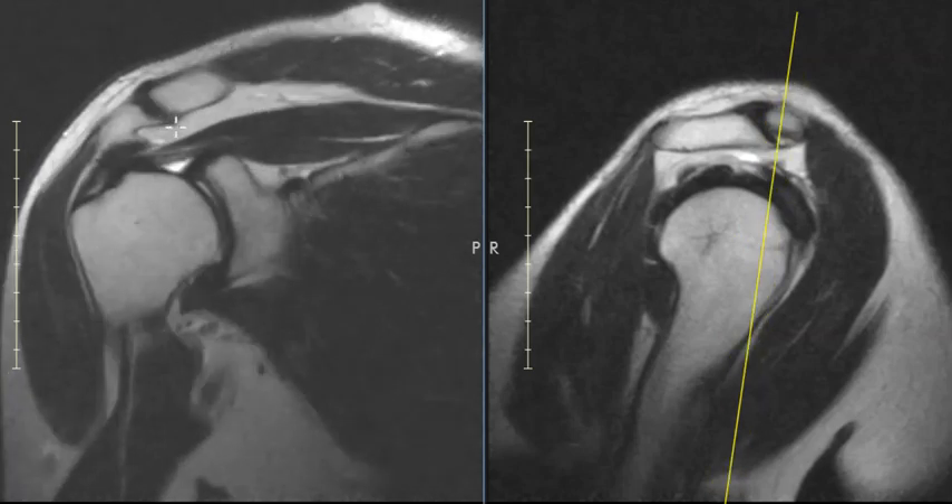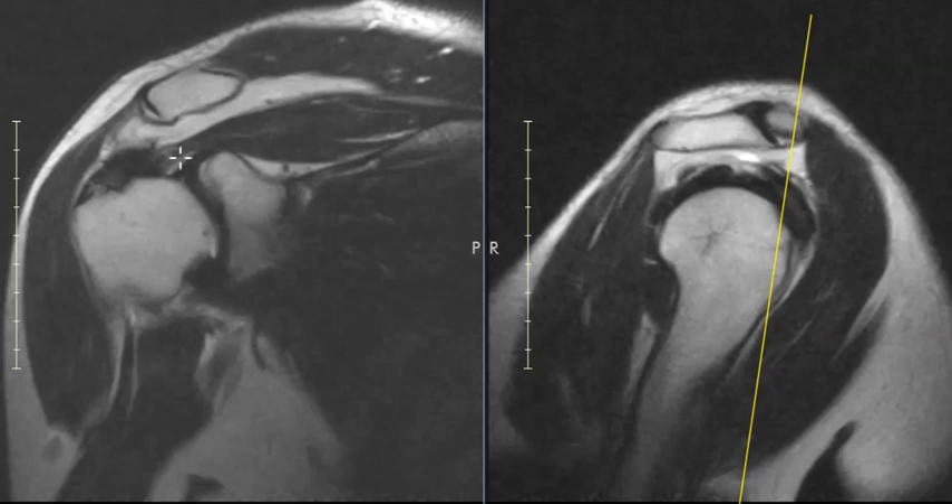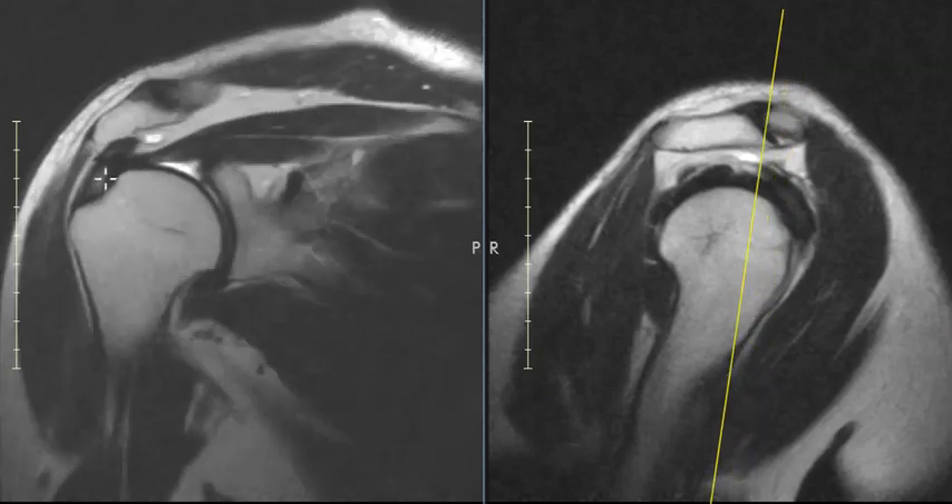More often the AC joint will be enlarged, and the AC joint spur will push down and dig into the muscle or tendon here, pinching this rotator cuff as it tries to go through the space. We call it impingement, and that can lead to tendinopathy, tearing. This patient does have what we call tendinopathy of the rotator cuff here.